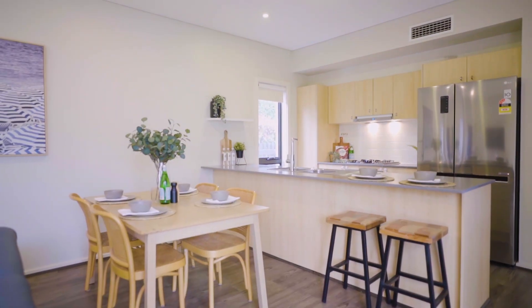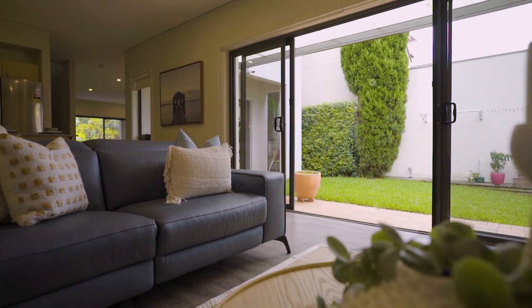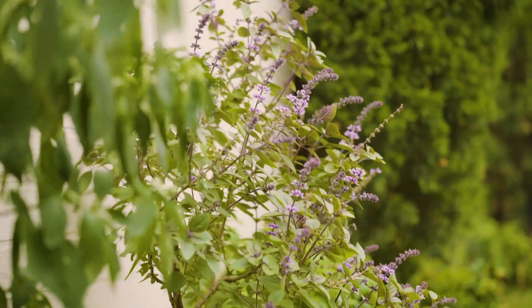The well-appointed modern kitchen towards the rear of the home is ideally positioned overlooking the meals and family living room, with a seamless connection to the outdoor entertainment area and the private yard.